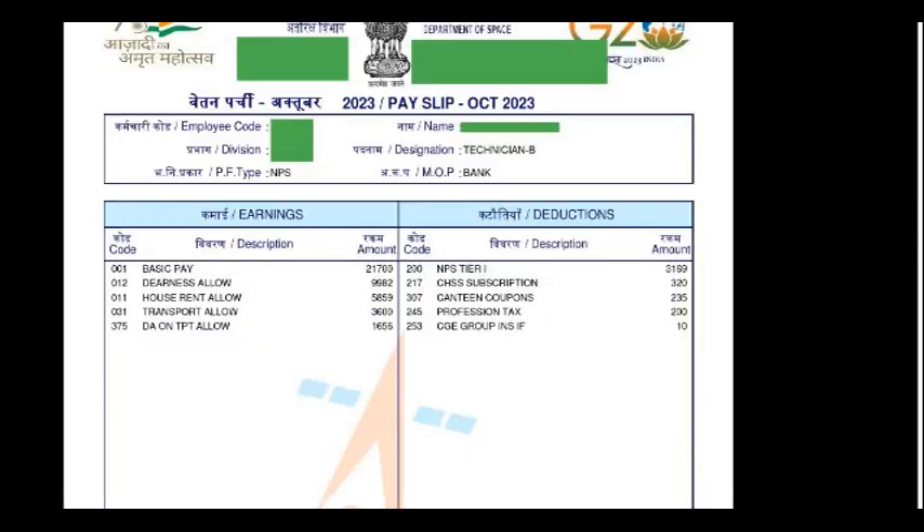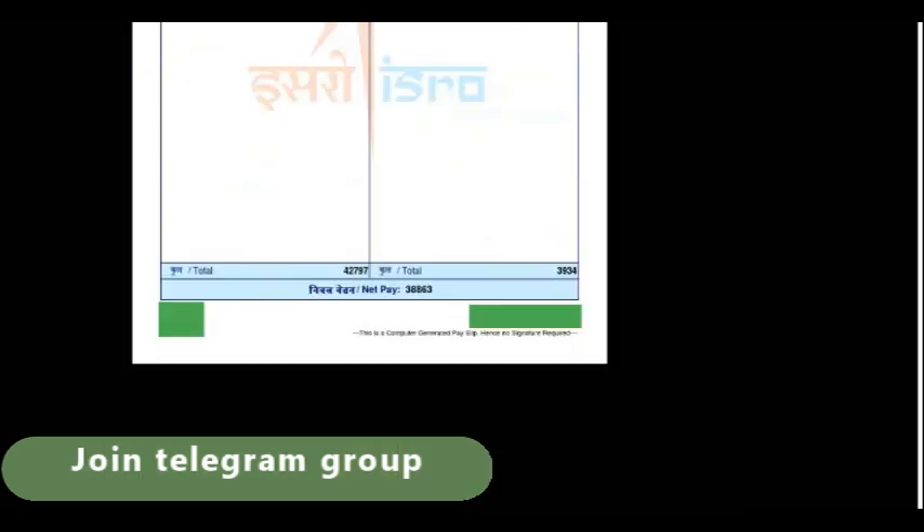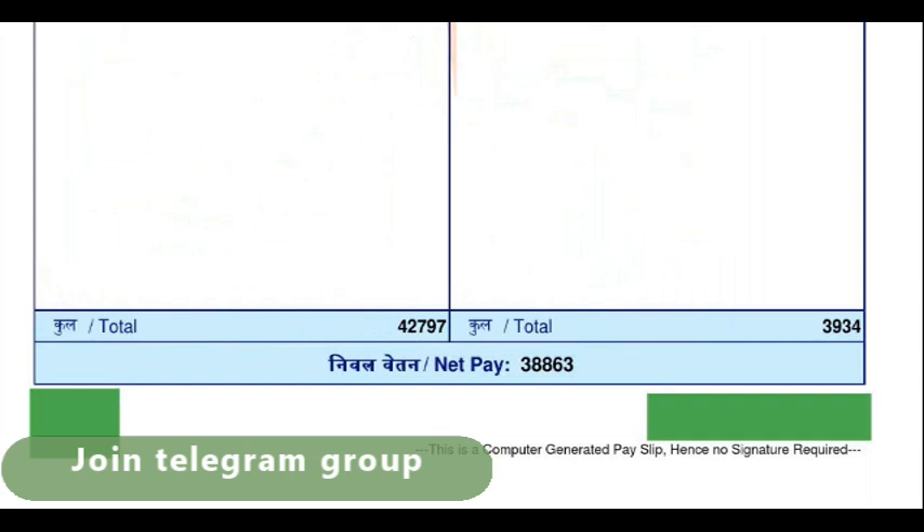If you come down, you can see what the total net pay is. The total gross is 42,797. Out of that, after all deductions, you will be getting 38,863. So this is the salary you are going to get after your first month.